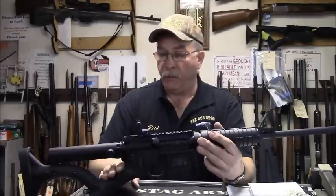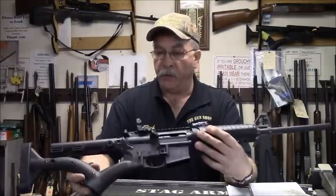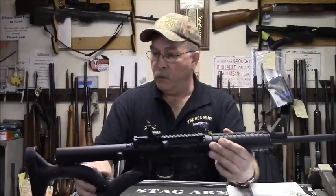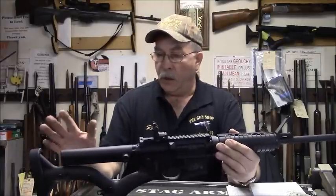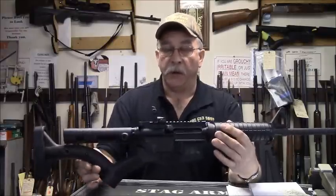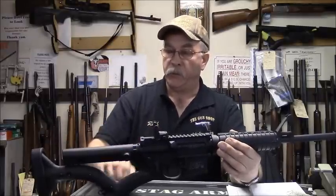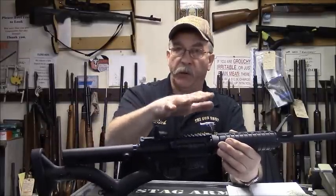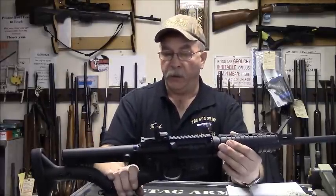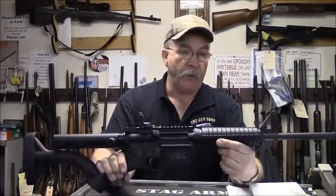A gentleman named Alan Thordson out in California — thordsoncustoms.com — was developing this for the California market when New York ran the SAFE Act down our throat. This is a result of all his hard work and research. This is the FR-S15. There are no points. The stock is removed from the buffer tube, so this becomes part of the action of the rifle — it's no longer considered part of the stock. And what we have down here is a pistol grip stock. It's a modern sporting platform rifle.